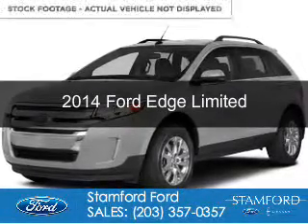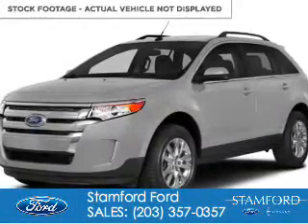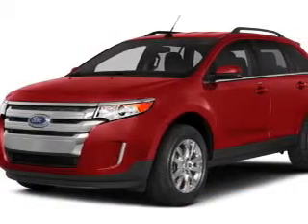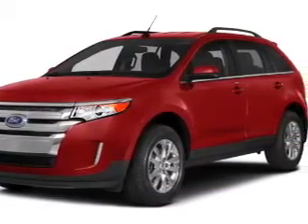This is a new 2014 Ford Edge. It's powered by front-wheel drive, a 3.5-liter 6-cylinder engine, and a 6-speed automatic transmission.